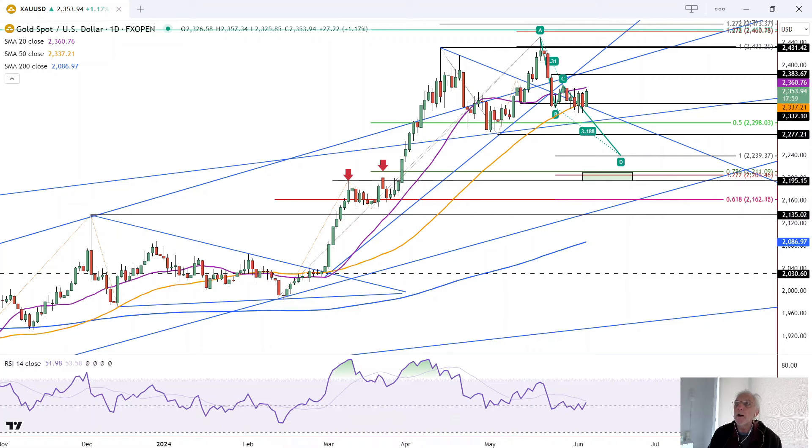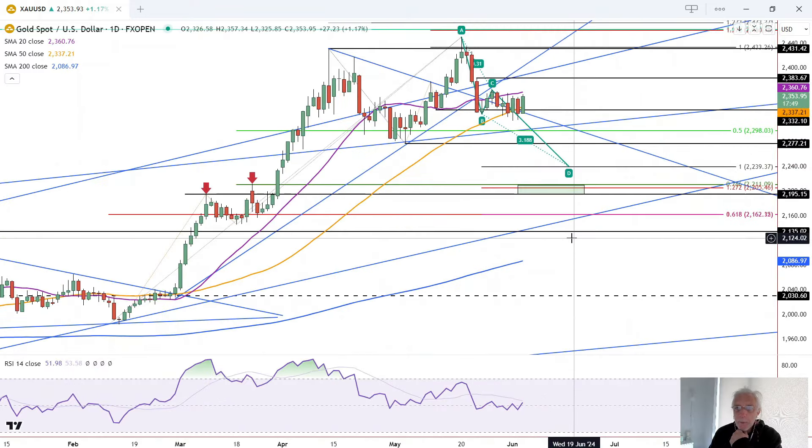This is Bruce for FX Empire looking at the daily chart for Gold. The orange 50 moving average is holding as support and we want to see that continue for Gold to be in a position to continue to rally, following through on this previous rally after some consolidation and retracement.